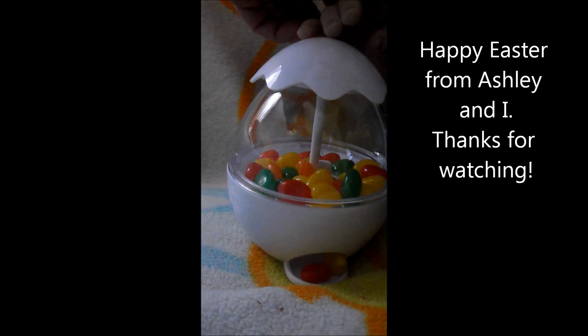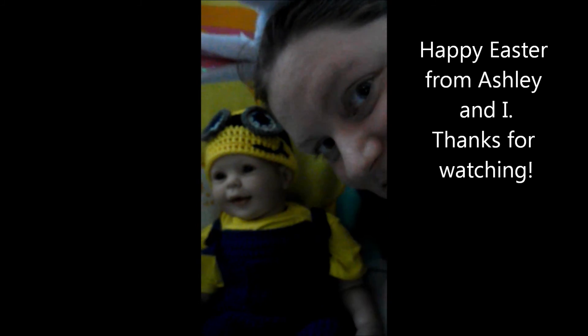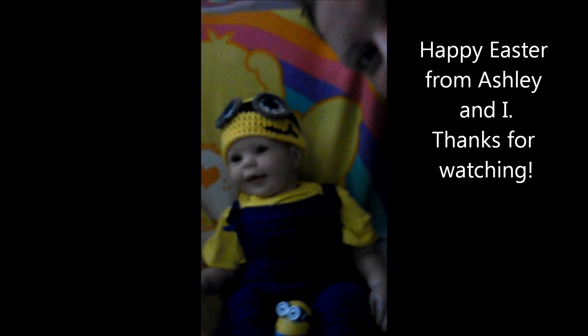So Thomas is going to eat his jelly beans and tell his big sister Ashley thank you very much. I hope you all have a great Easter. Thanks for watching, bye!